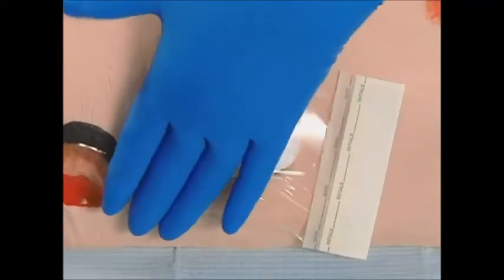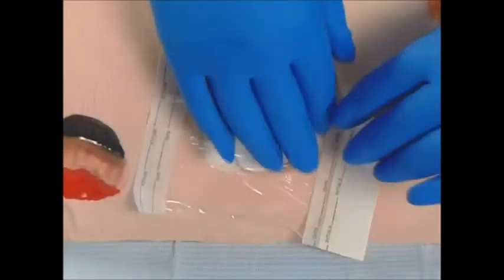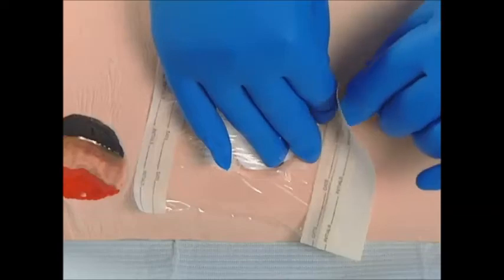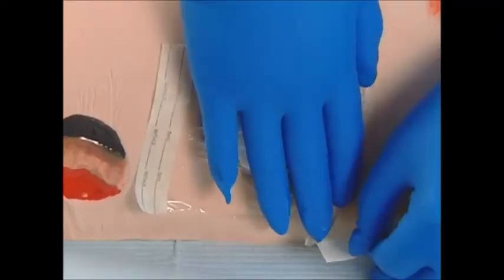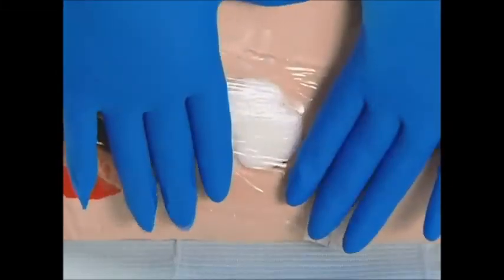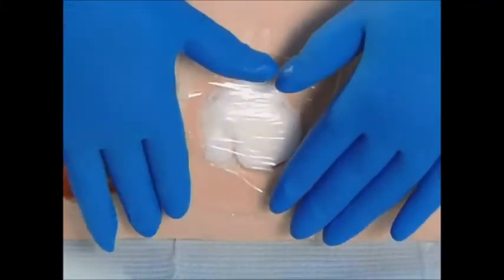If the edge seal is compromised, the dressing must be changed. If the edge of the film begins to separate from the intact skin, this area may be trimmed as long as the wound bed remains safely covered. Once the dressing is correctly in place, the upper cover should be removed.